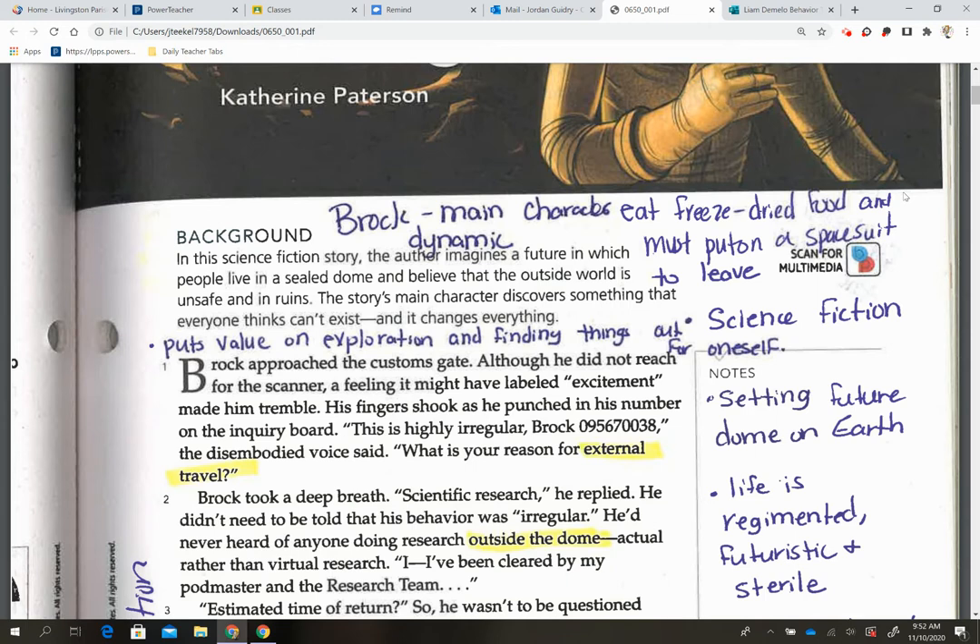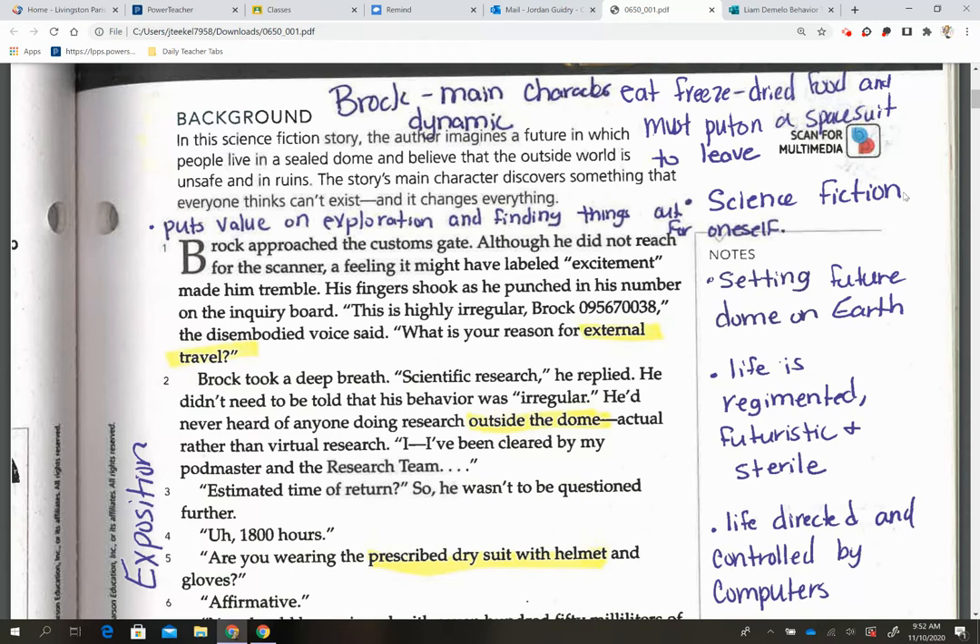I highlighted the words 'external travel,' 'outside the dome,' and 'prescribed dry suit with helmet,' because those back up the fact that Earth is now like being in outer space. So we know our setting is the future — it's a dome on Earth, our life is regimented, futuristic and sterile, with life directed and controlled by computers. This first page is the exposition of our story, where we're introduced to our basic problem, our characters, and our setting.